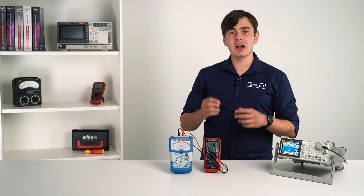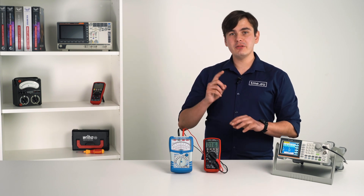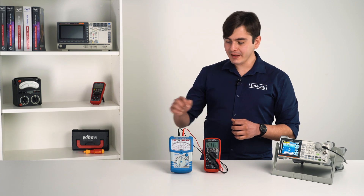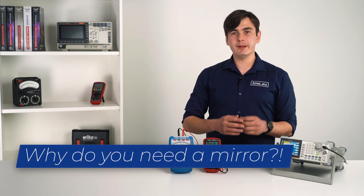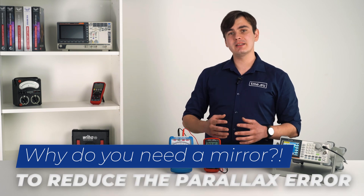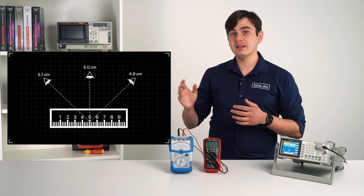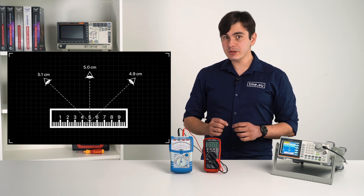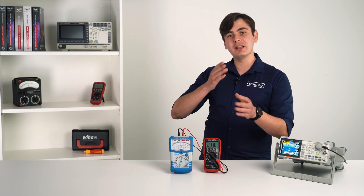As you can see, these measurements are not as accurate as the ones from a digital multimeter, but there is a little feature that helps reduce error — this mirror. Why do you need a mirror? It helps eliminate parallax error, which is a visual error that can occur when the reading is taken without looking directly at the needle. In other words, for accurate measurements, the needle and its reflection in the mirror have to be aligned.